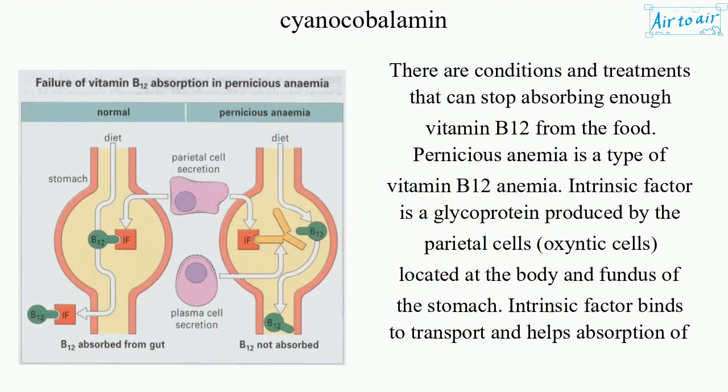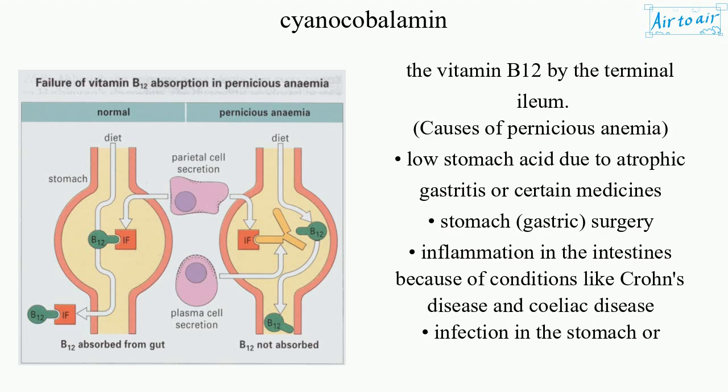There are conditions and treatments that can stop absorbing enough vitamin B12 from food. Pernicious anemia is a type of vitamin B12 anemia. Intrinsic factor is a glycoprotein produced by the parietal cells, oxyntic cells, located at the body and fundus of the stomach. Intrinsic factor binds to transport and helps absorption of vitamin B12 by the terminal ileum.